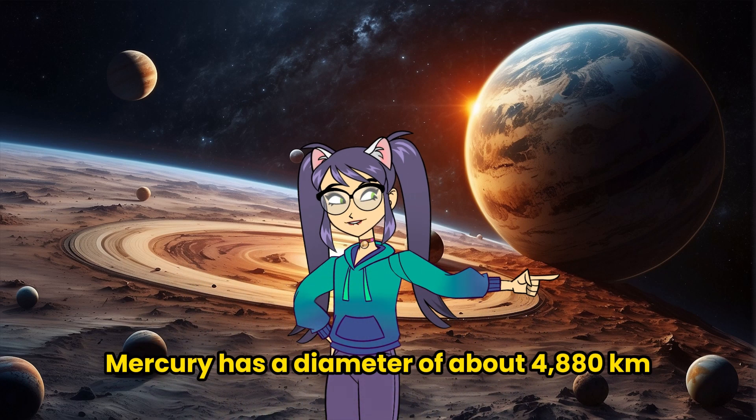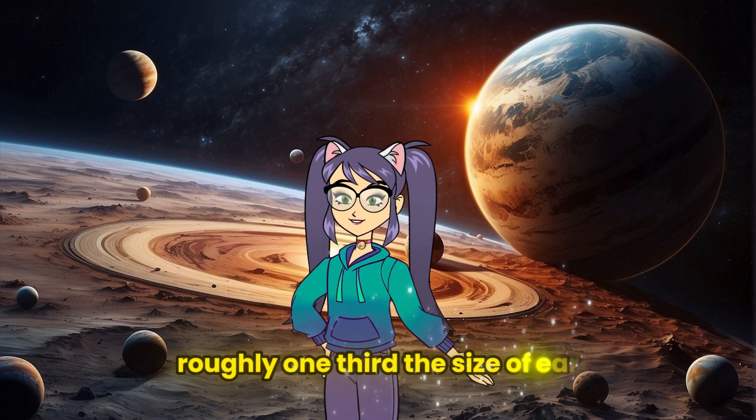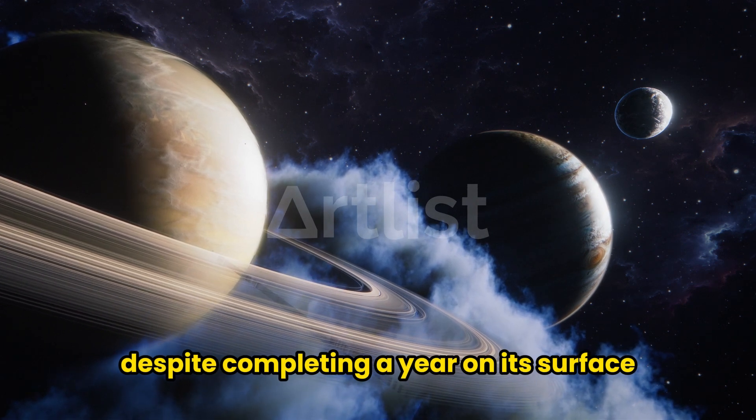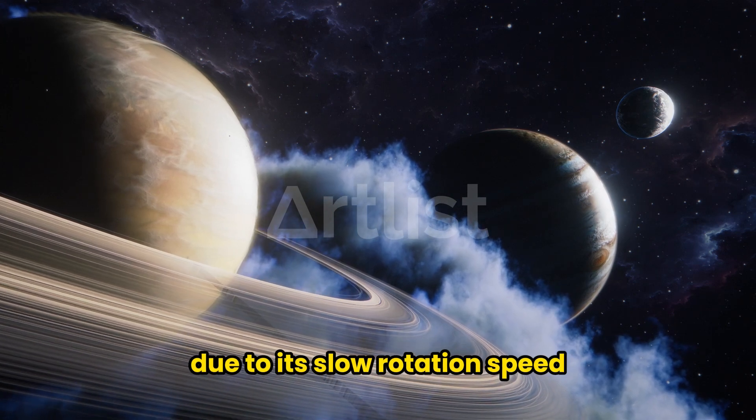In terms of size, Mercury has a diameter of about 4,880 kilometers, roughly one-third the size of Earth. Despite completing a year on its surface, a day on Mercury is quite long due to its slow rotation speed.